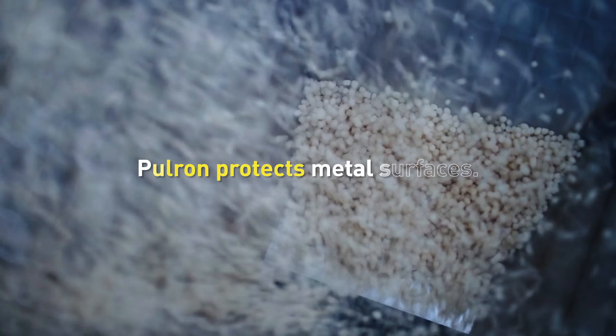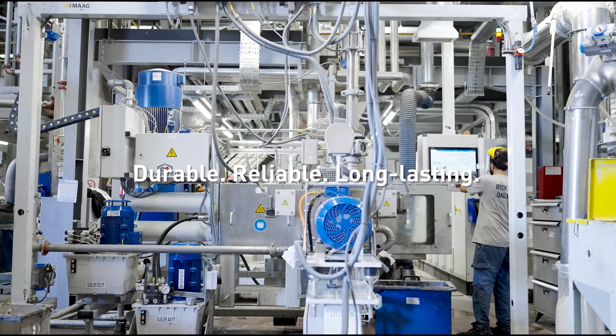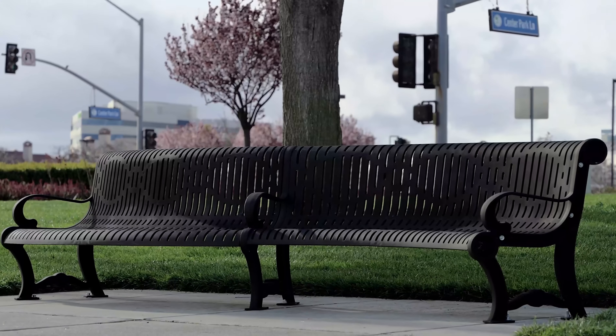Pulron is a high-performance powder coating solution developed to protect metal surfaces. Formulated into product series tailored to the needs of different industries, it offers durability, easy application, and long-lasting protection.